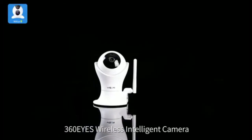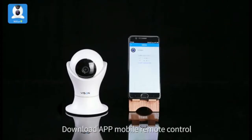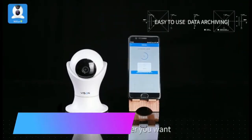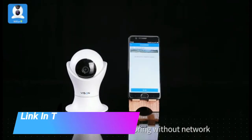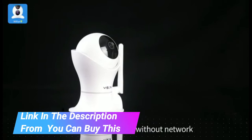HD 1080p pet camera, dog camera, 360 degrees pet monitor, indoor cat camera with night vision and two-way audio. Commonly used for business and home security as well as baby monitor, toddler indoor camera, pet monitor camera.